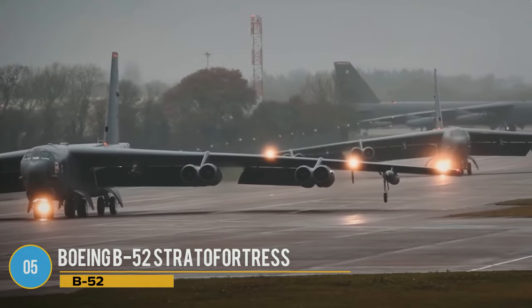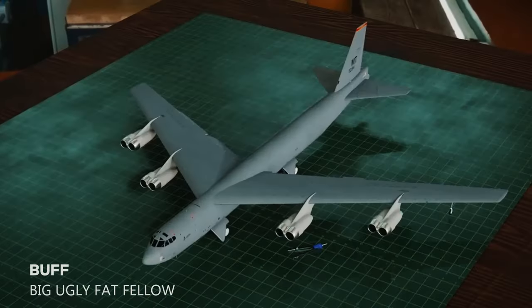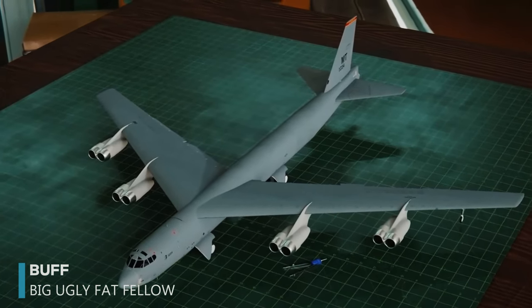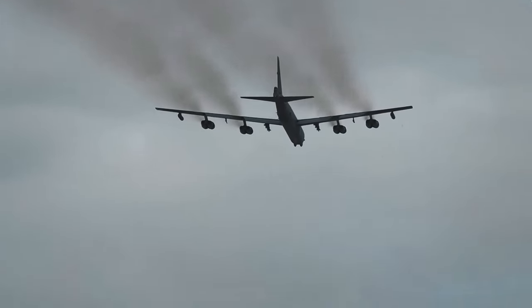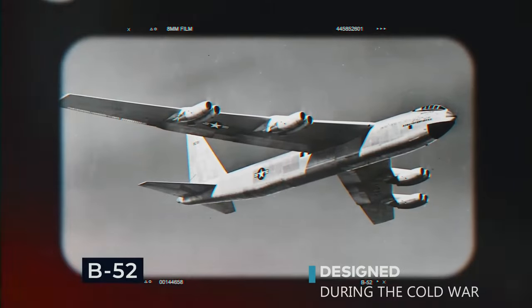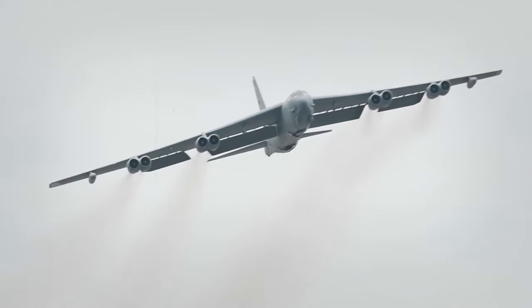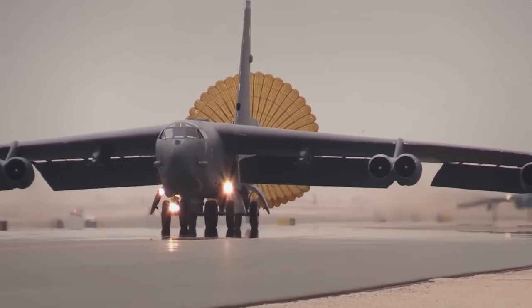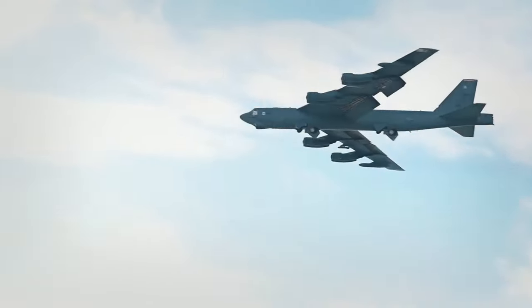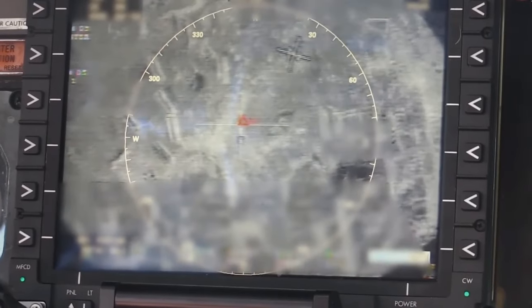The Boeing B-52 Stratofortress, affectionately known as the Buff or Big Ugly Fat Fellow, has been a cornerstone of the US Air Force for 64 years and counting. Despite being designed during the Cold War as a nuclear bomber with a range to reach deep into Soviet territory, it has outlasted many aircraft meant to replace it. Initially intended for high-altitude flights, as tactics evolved, the B-52 was modified for low-level operations to avoid radar detection.